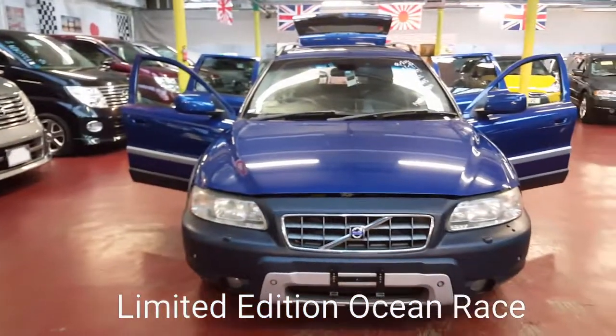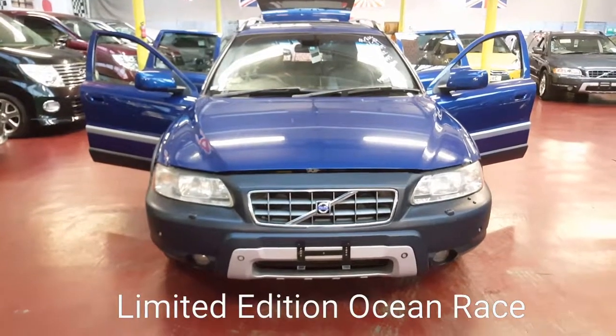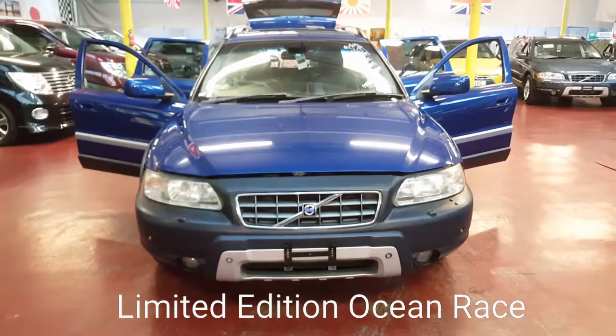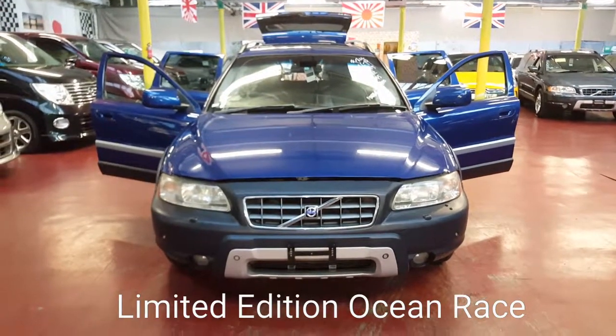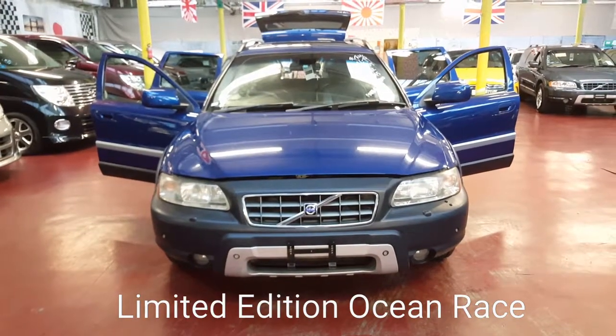If there is any special Volvo you are looking for, we can get it from Japan — it takes roughly 10 days. XC70, V70, V40, and any Volvo you require, we can get it.